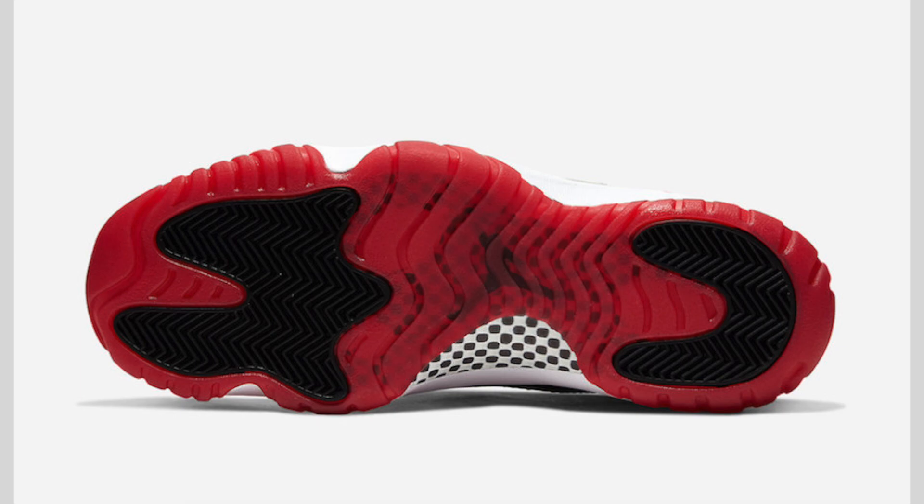This pair drops on December 14th. Retail price for men's sizes is $220, grade school is $170, preschool will cost $90, toddler will retail at $70, and infant sizes will cost $50.